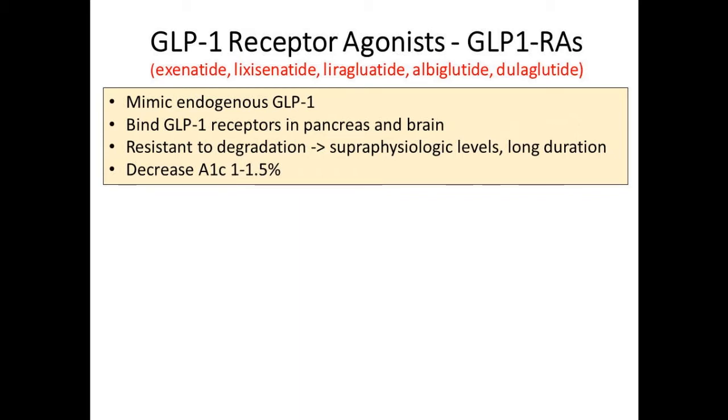GLP receptor agonists are just agonists or analogs of your native GLP. Exenatide was the first in our country around 2006, followed by liraglutide around 2010. The weekly ones have come out since then, including albiglutide and dulaglutide. Lixisenatide is not one of our drugs in the U.S. but was recently approved as a combination drug with glargine—that's the new approval from three or four weeks ago. The key difference is that GLP receptor agonists don't get degraded, so they're super-physiologic—you get really high levels of GLP in the bloodstream. They decrease A1C by at least a percentage point, maybe more.